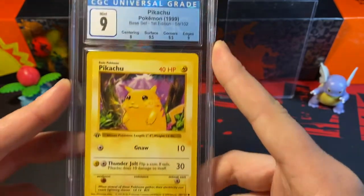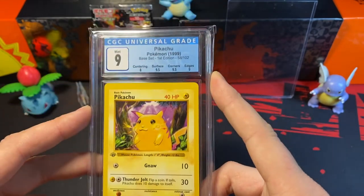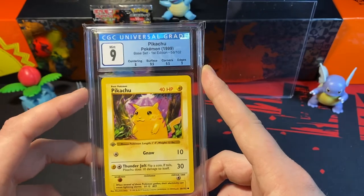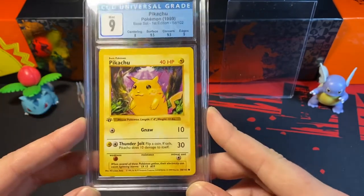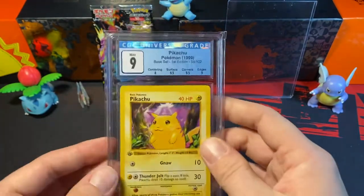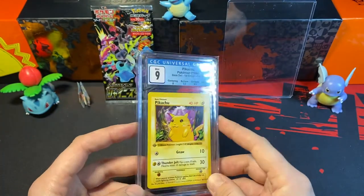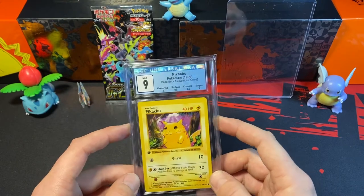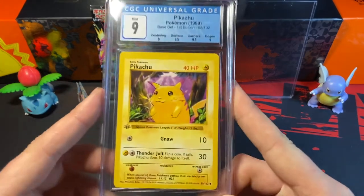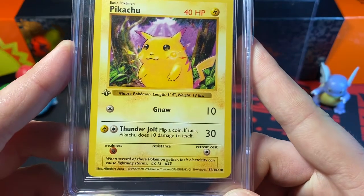Pretty good grades. I'm probably going to end up sending this to PSA. I don't think they'll give me a 10 — there's a slight possibility — but even if they give me a 9, the value of the card will go up just because it's in a PSA case. Which kind of sucks because I really do like these CGC cases, but they are newer at grading cards. Very happy to put this one into my collection. First edition — very cool.